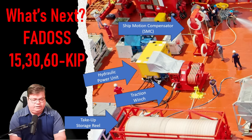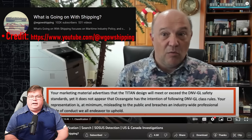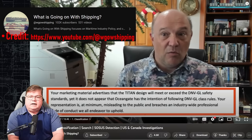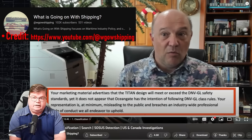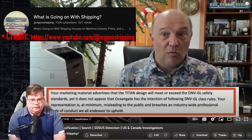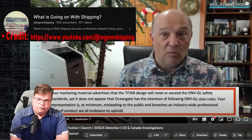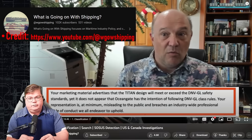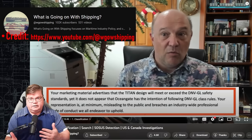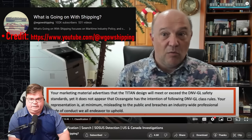I am not an expert on recovery, but Sal Mercogliano is. He has a fantastic YouTube channel called 'What's Going On With Shipping' — his link is in the description. I would like to turn over the keys of this story to him going forward, because he is an expert in all things shipping, recovery, and a lot of the laws that cover that. I would be looking to his channel for future updates on this.